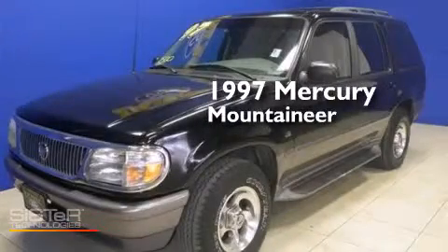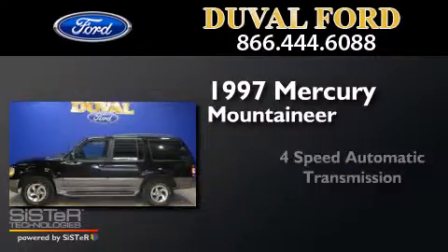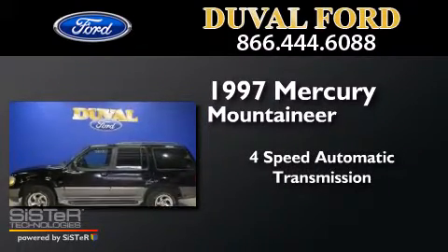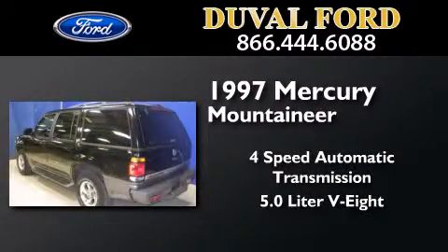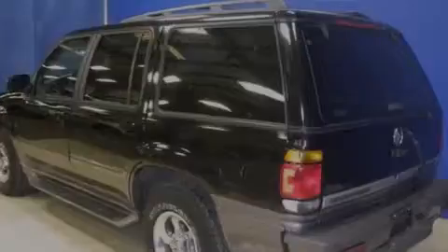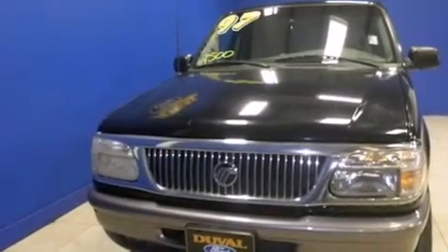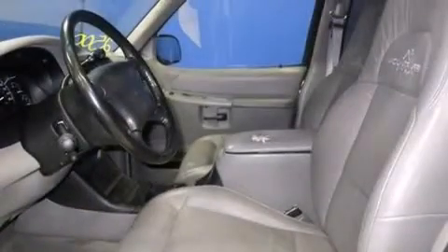This is a 1997 Mercury Mountaineer. This SUV has a 4-speed automatic transmission, a 5.0-liter V8, and 4-wheel drive. Its top features include skid plates and a limited slip differential.